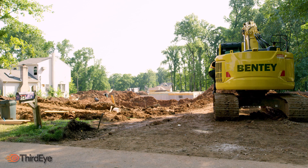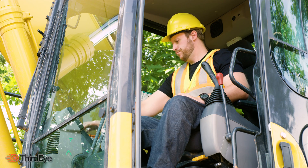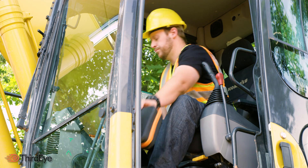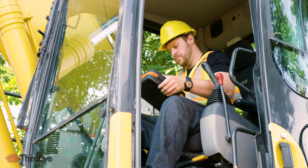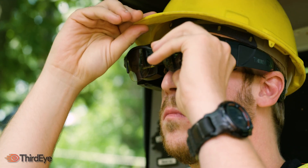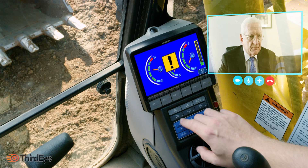X1 provides a full AR solution for construction, architecture, and engineering companies. The ThirdEye remote help platform is a see-what-I-see platform. Stream your live point of view and receive expert help for a seamless workflow.